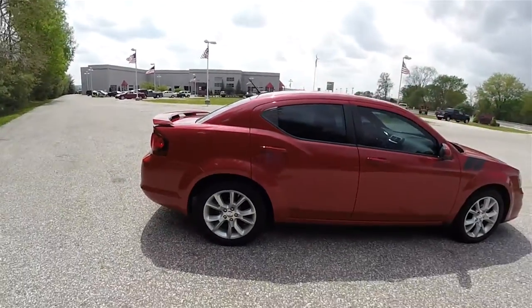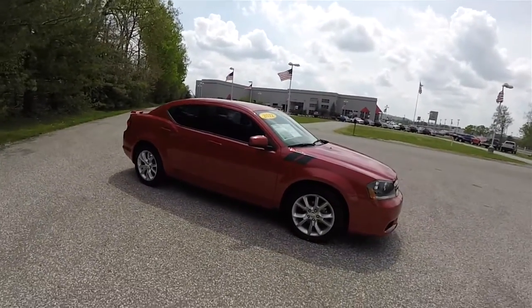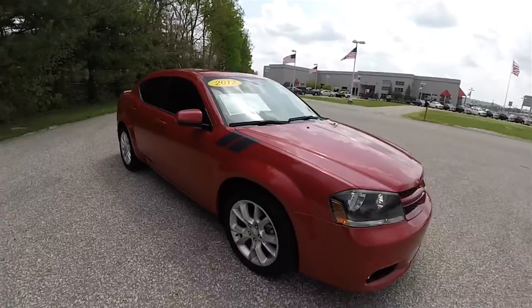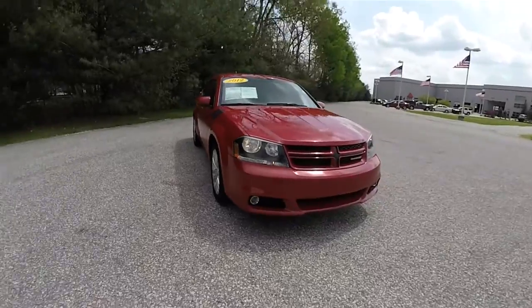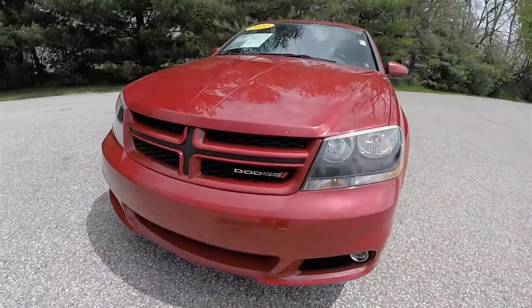The vehicle is equipped with deep tint sunscreen windows and also has keyless remote entry. You'll also notice the matte black hood defender stripes. Up front you have automatic headlamps with blacked-out bezels, projector beam fog lamps down below, and a body color grille.